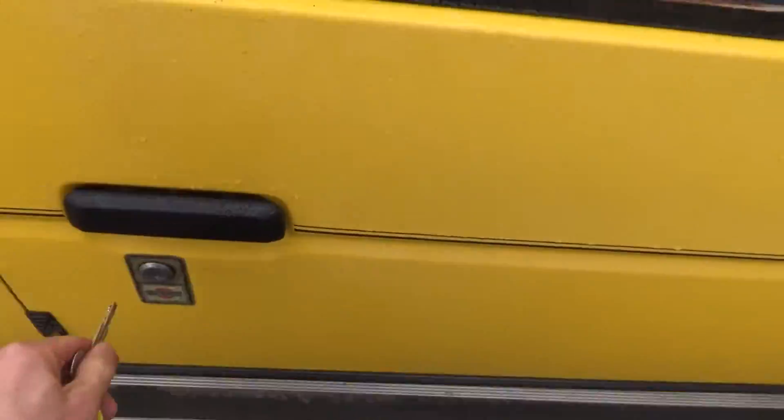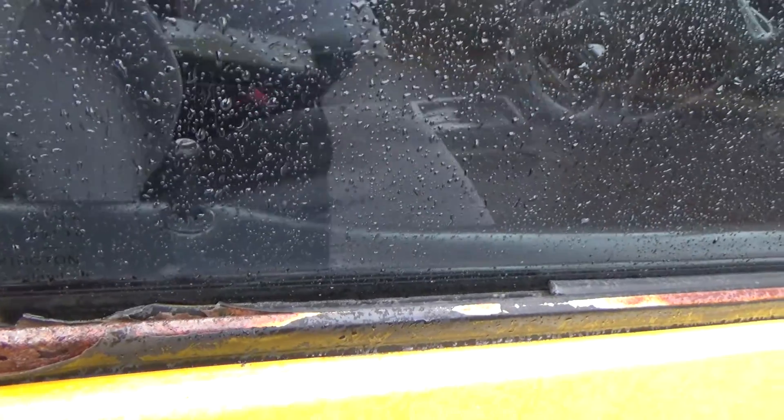We've got one key for the car, and that locks the door. Looks like we've got central locking — we do too.